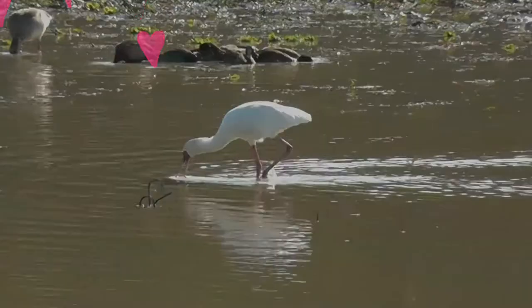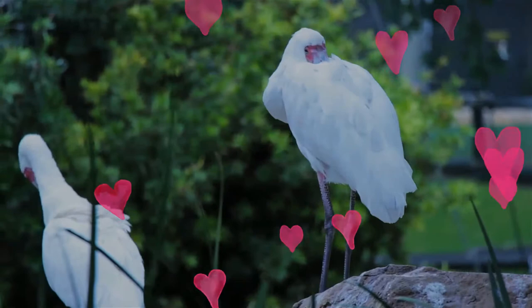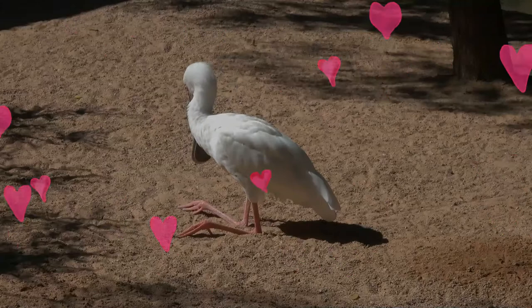The species is widespread across Africa and Madagascar, including Botswana, Kenya, Mozambique, Namibia, South Africa, and Zimbabwe. It lives in marshy wetlands with some open shallow water and nests in colonies in trees or reed beds.